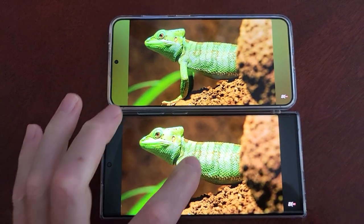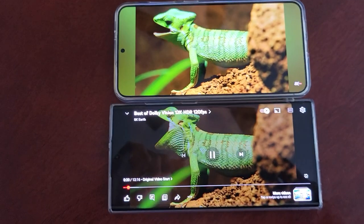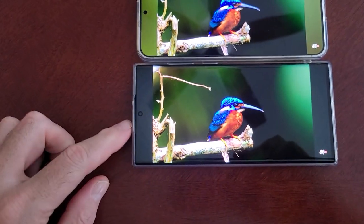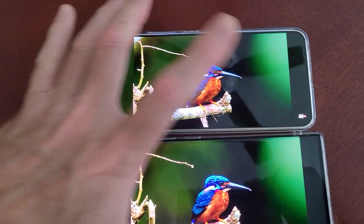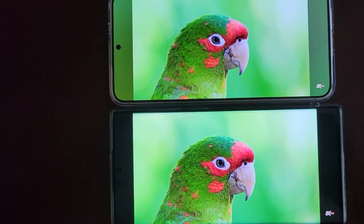Hey guys, Mike with Brief Reviews. Let's see if I can get this on a perfect setting. This is a demo of the S22 Ultra versus S24 Plus on YouTube. Both YouTube settings are on 1080p. We'll see if you can tell the difference.